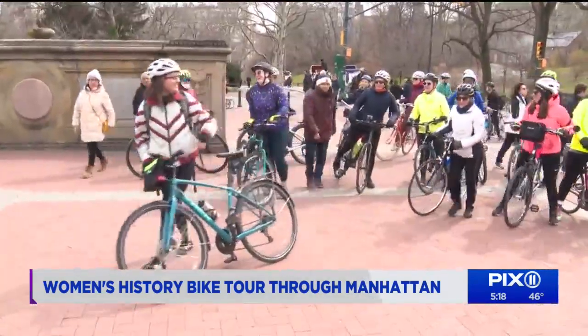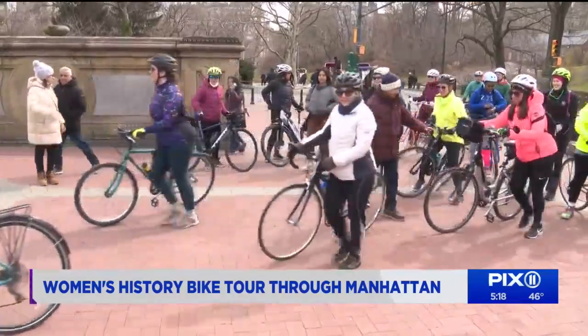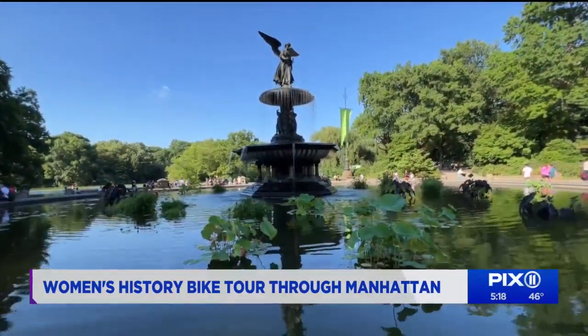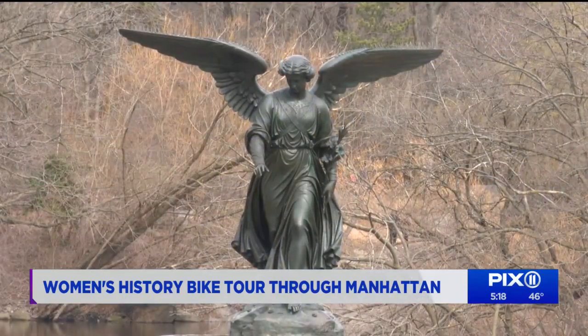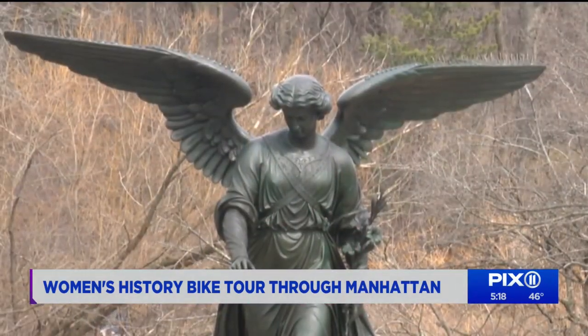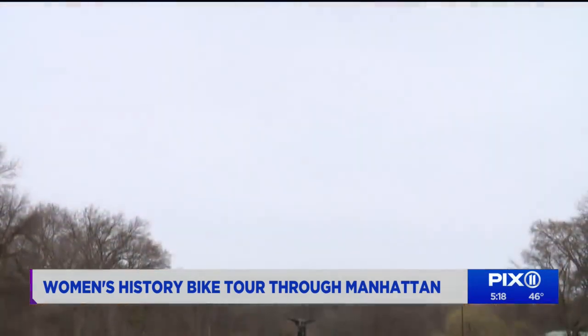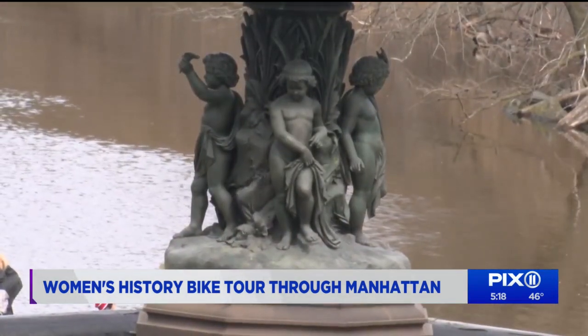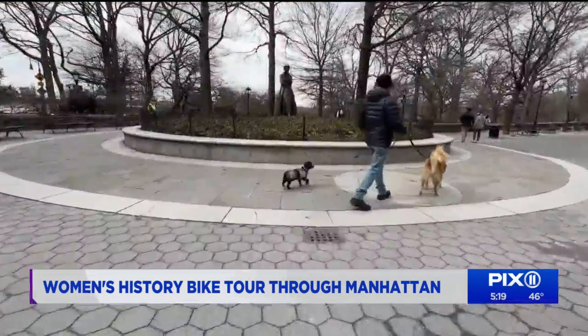In Central Park, the Women's History Bike Tour leader Brianna Johnson described the Angel of the Water sculpture at Bethesda Fountain, designed by Emma Stebbins back in 1868. "Emma Stebbins dedicated this. She was one of the first female sculptors to commission a major work in Central Park. She designed it to commemorate the opening of the Croton Aqueduct. Before this aqueduct was open, the water in the city was often impure and led to a lot of illness."